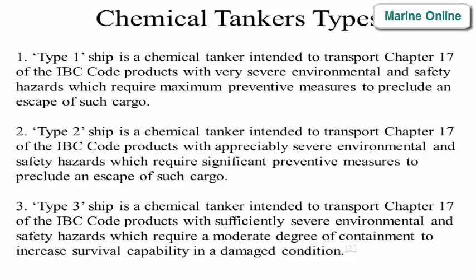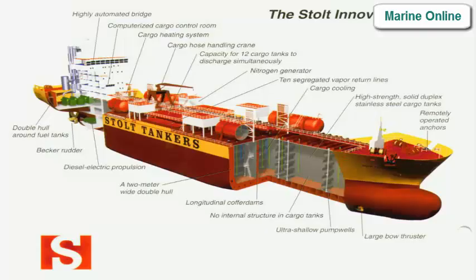Type 2 ship is a chemical tanker intended to transport Chapter 17 of the IBC code products with appreciably severe environmental and safety hazards, which require significant preventive measures to preclude an escape of such cargo. Type 3 ship is a chemical tanker intended to transport Chapter 17 of the IBC code products with sufficiently severe environmental and safety hazards, which require a moderate degree of containment to increase survival capability in a damaged condition.